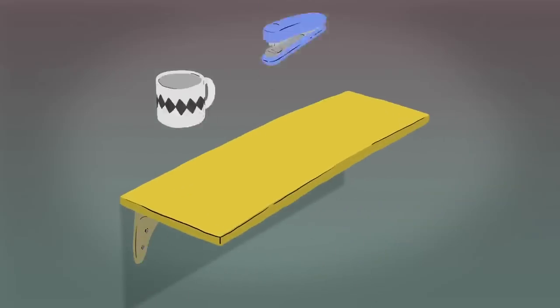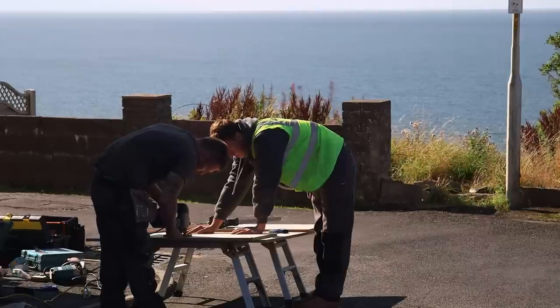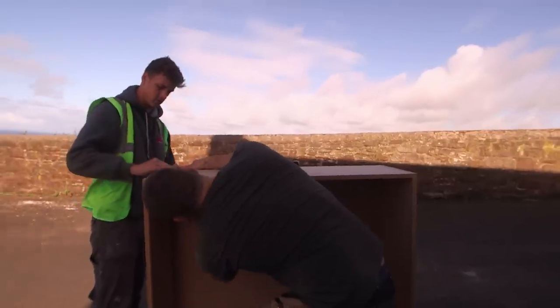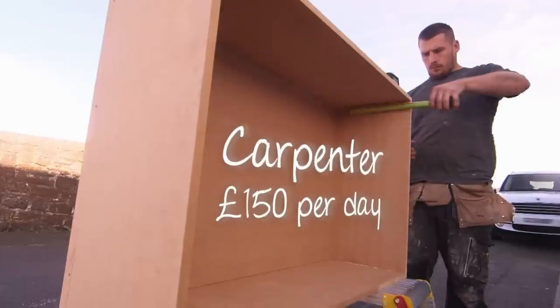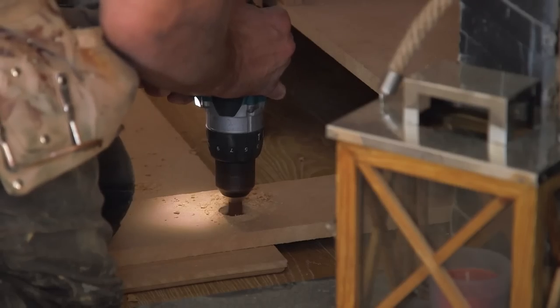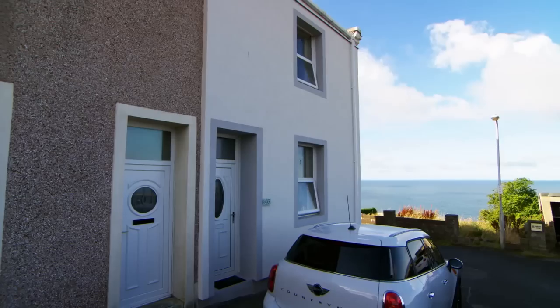Four: slide the shelf into place and screw it securely to the brackets — job done. But since this unit will be displaying Ben's pride and joy, I've called in carpenters Josh and Greg to help construct something really special. We're building a bespoke unit that will make the trophies stand out and also give Cindy and Ben some extra storage space.